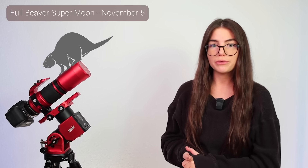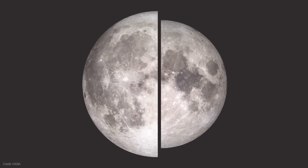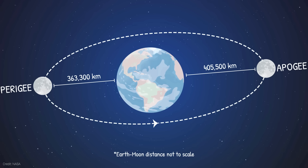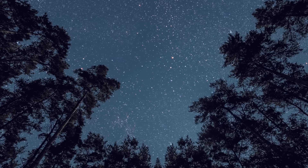This month's full moon is called the Full Beaver Moon, and it also happens to be a supermoon, which means it'll appear slightly larger and slightly brighter because it is at its closest approach to Earth in its orbit — what is called perigee. Then, just two weeks later, we have a new moon, which is the best time to really see anything because we don't have the bright moon obstructing things.